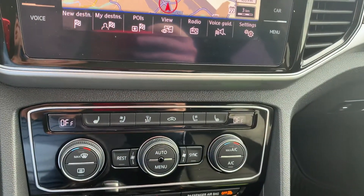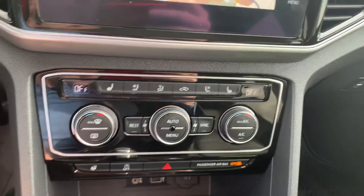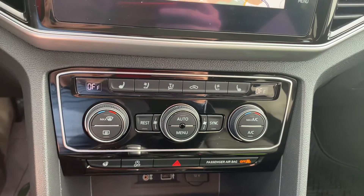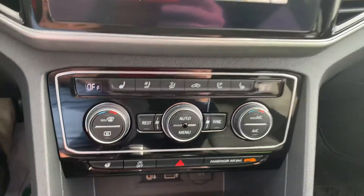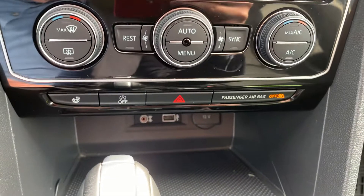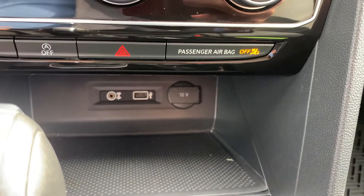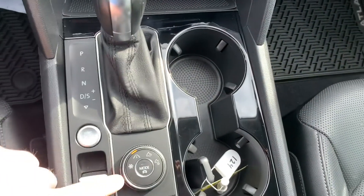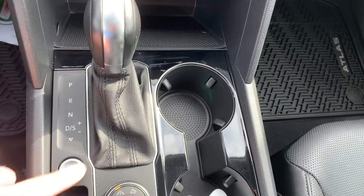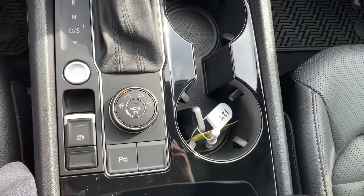Of course heated seats, cooling seats, and a heated steering wheel right here at the bottom. Dual climate control so you can control your temperature independently from your passenger, all from right there. Down in there you have your 12-volt, USB, and aux cord for all your music needs. Coming down a little more, all your different drive modes, your gear shifter, your engine start/stop button, and your parking sensors at the bottom.